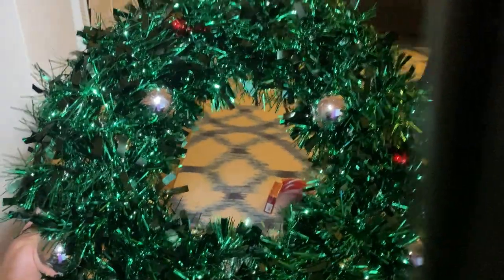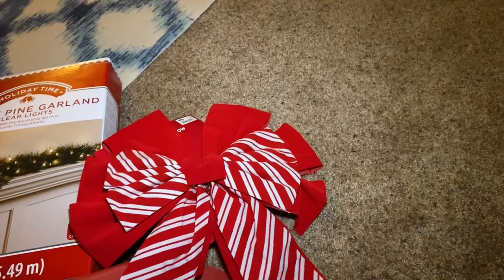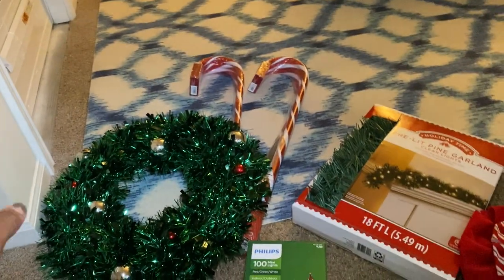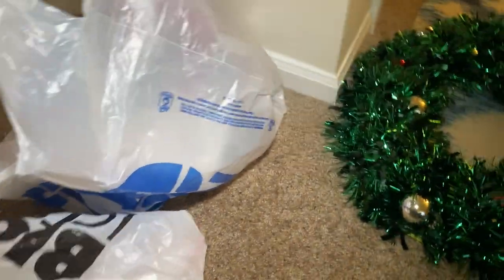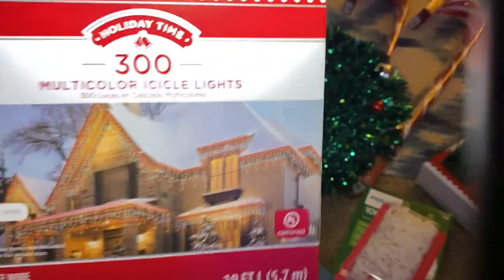I have my Christmas wreath — just a plain one with red and silver balls on it — got it from Five Below. I have a big bow that I thought was cute. I might put it on my door and then put lights around my window and snowflakes on the window. I also have icicle lights from Walmart — 19 feet, 300 lights, multi-color.